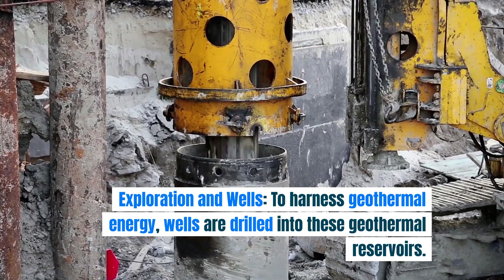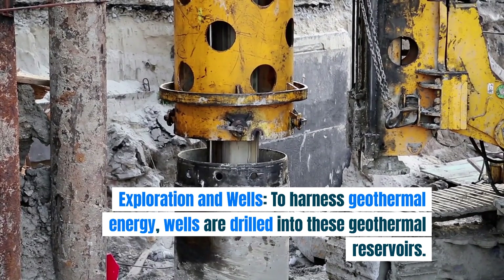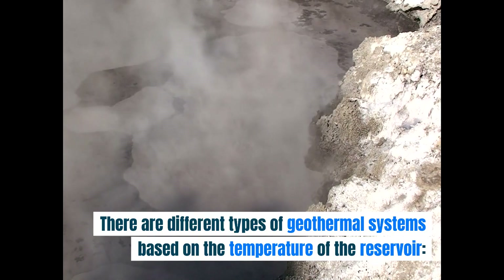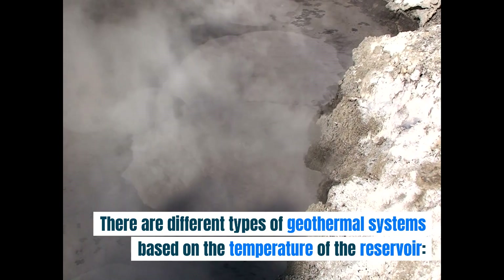Exploration and wells: to harness geothermal energy, wells are drilled into these geothermal reservoirs. There are different types of geothermal systems based on the temperature of the reservoir.